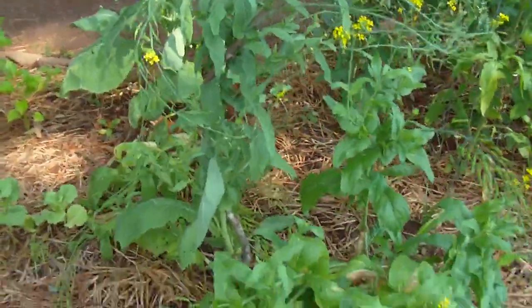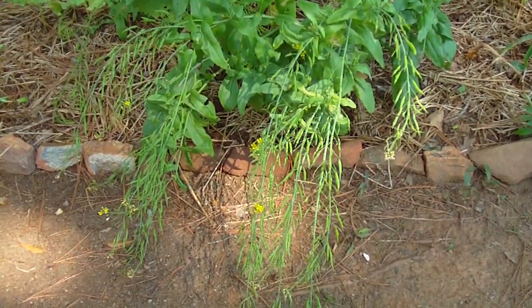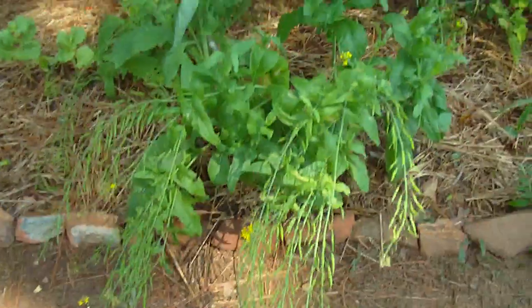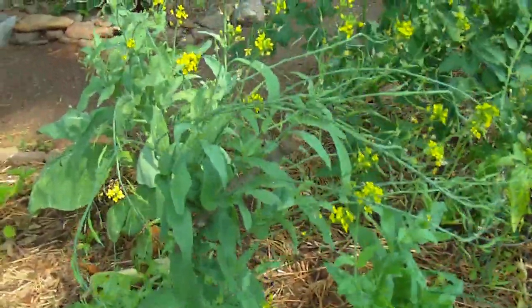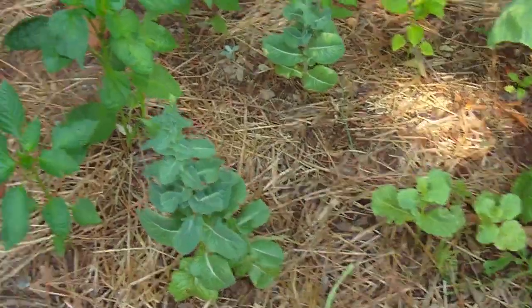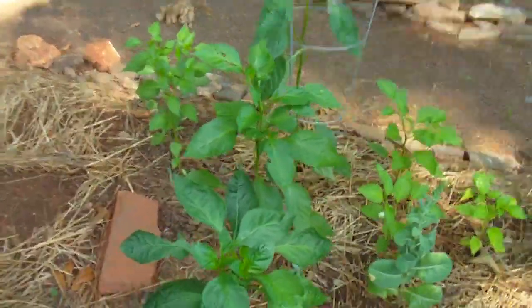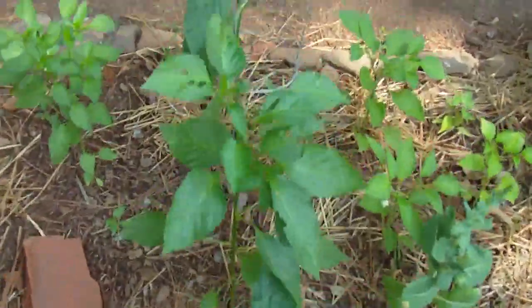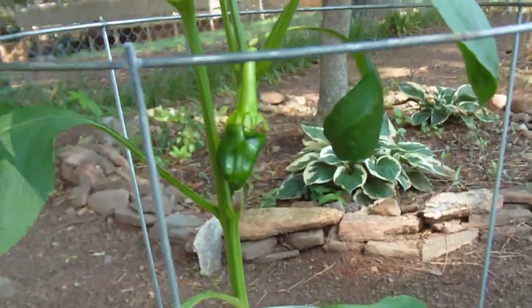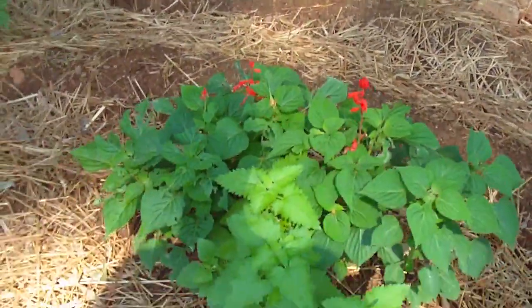The spinach and mustard grew okay here — not as lush as in a more sunny bed, but it grew, and it's now bolted to seed. I'm letting the seeds mature. Lettuce — forget about it; a terrible place for lettuce. Sweet bell pepper does okay in the shade; it is creating peppers now.